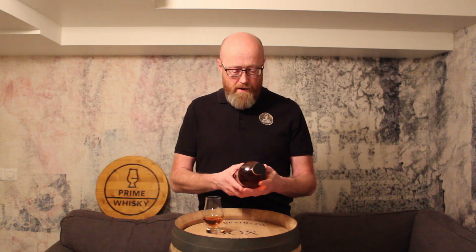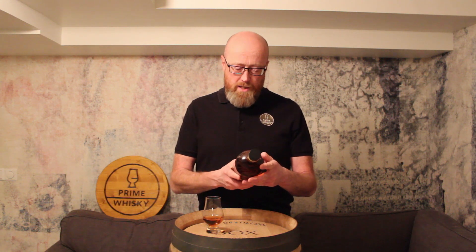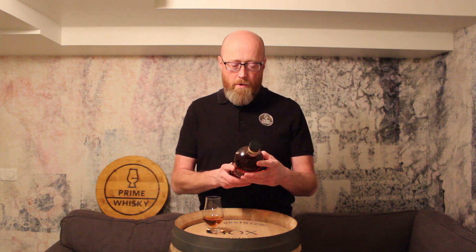Now you have this toffee note coming back, and the orange peel. A lot of flavors here, for sure. Billy Walker has done it once again. This is actually exclusive for Denmark, so this is only available in Denmark. I don't know if there's PX anywhere else.